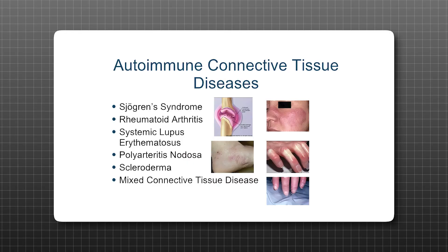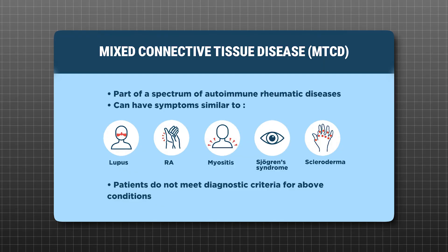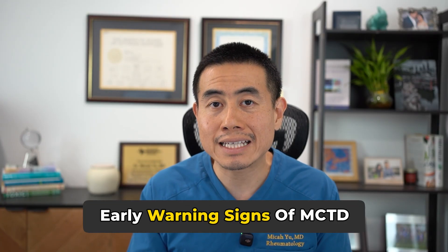Mixed connective tissue disease is a very serious autoimmune condition. It's a disease that consists of different symptoms from different autoimmune conditions — an overlap between lupus, scleroderma, and myositis. Most doctors learn about mixed connective tissue disease, also known as MCTD, in medical school, but most will not see a case after they graduate unless they're a rheumatologist. I'm Dr. Mikey Yu, a board-certified integrative rheumatologist, and today we're going to be talking about the early warning signs of MCTD that your doctor can miss.